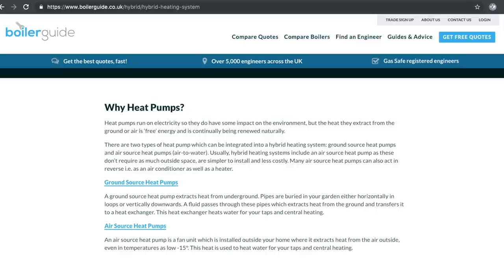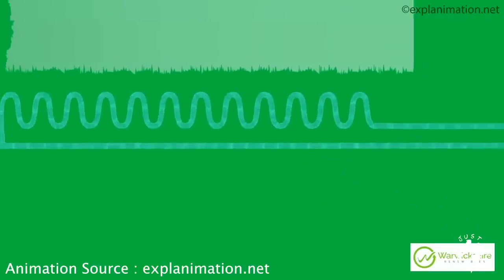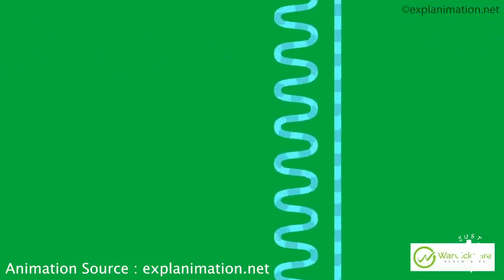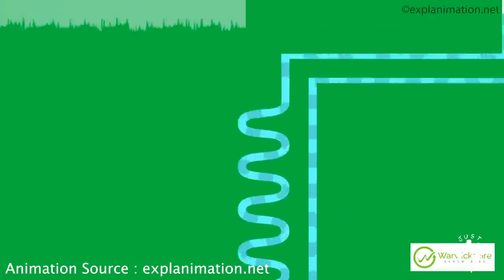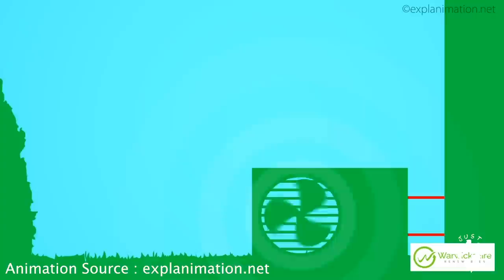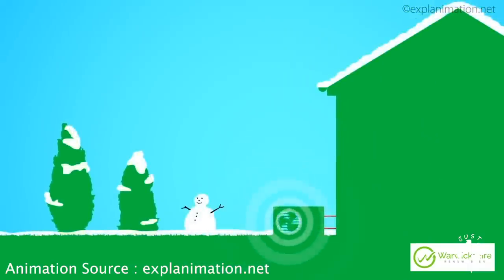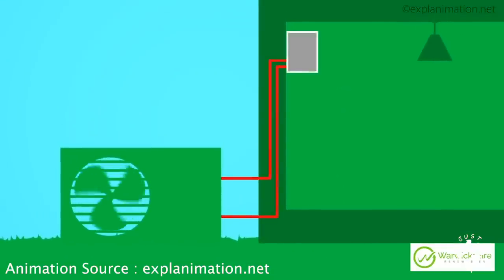So what exactly is a hybrid heating system? It's a system that combines a heat pump outside the house with some sort of boiler inside. There are two types of heat pump: air source and ground source. A ground source heat pump extracts heat from underground via pipes buried in your garden either horizontally in loops or vertically downwards. A fluid passes through these pipes, extracts heat from the ground, and transfers it to a heat exchanger, which then heats water for your taps and central heating. An air source heat pump is a fan unit installed outside that extracts heat from the air, even in temperatures as low as minus 15°C, to heat water for taps and central heating.